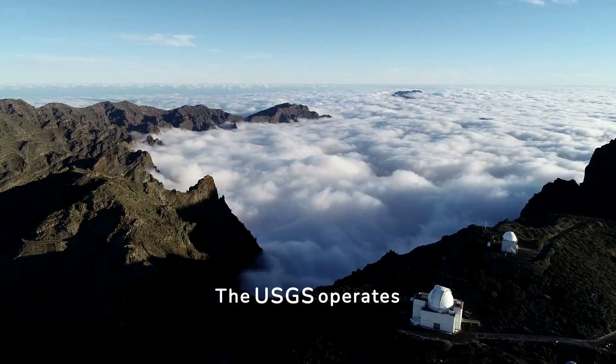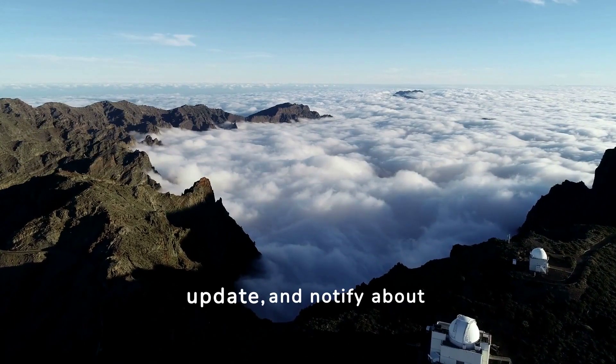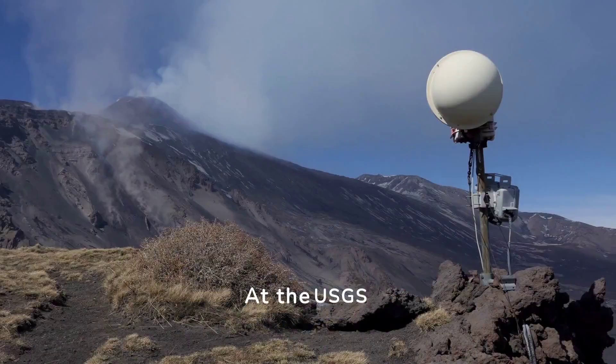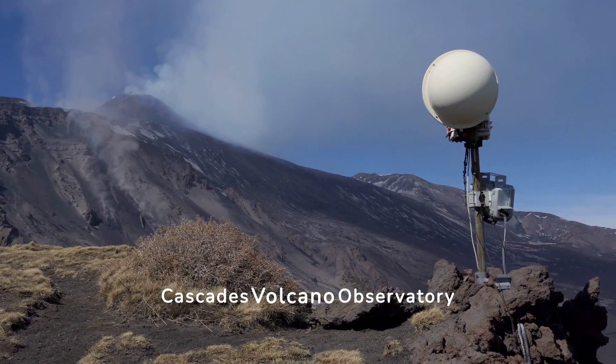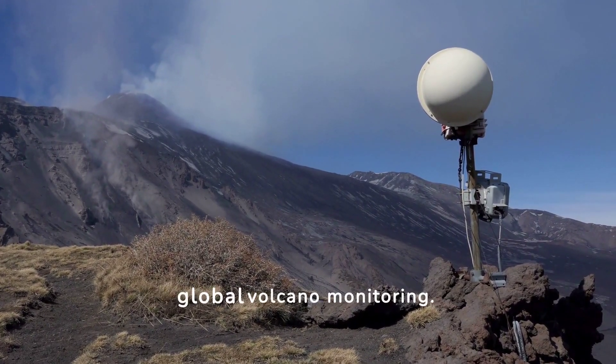The USGS operates five volcano observatories nationwide to monitor, update, and notify about volcanic activities in real time. At the USGS Cascades Volcano Observatory Electronics Lab, technicians prepare instruments for global volcano monitoring.